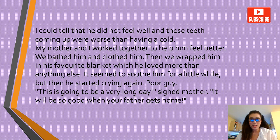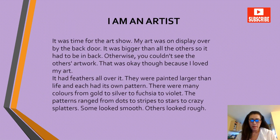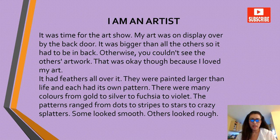All right, so these are all fictitious stories. 'I'm an Artist.' It was time for the art show. My art was on display over my back door — it was bigger than all others, so it had to be in the back, otherwise you couldn't see the other artwork. That was okay though, because I loved my art. It had feathers all over it, they were painted larger than life and each had its own pattern.